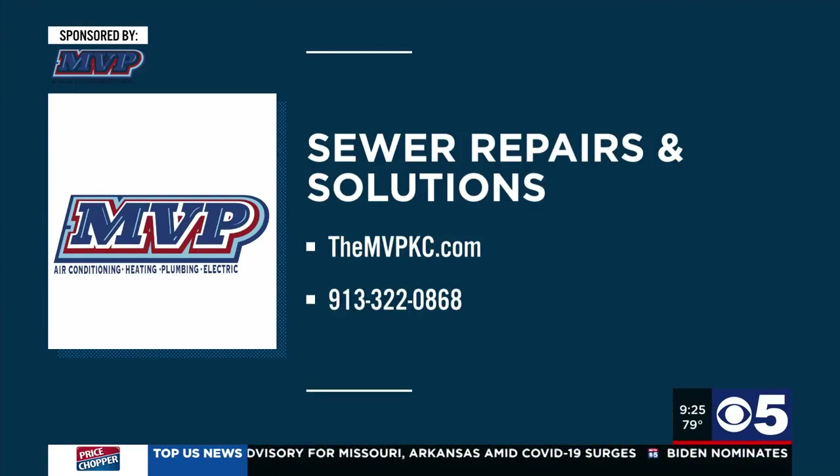Let the pros at MVP help stop a small sewer issue from becoming a big mess. Schedule an appointment online at themvpkc.com or call Chip and his team at 913-322-0868.